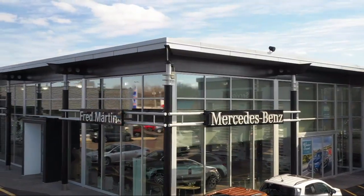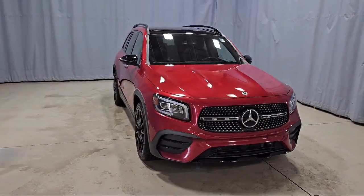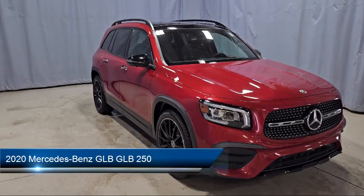Welcome to Mercedes-Benz of Youngstown. Here's a look at another one of our Mercedes-Benz certified pre-owned vehicles from our inventory. It comes equipped with rain-sensitive windshield wipers.